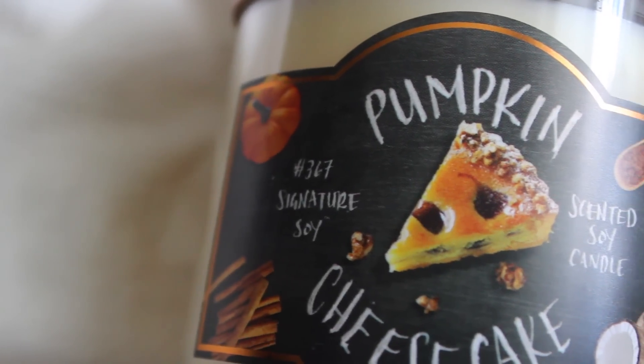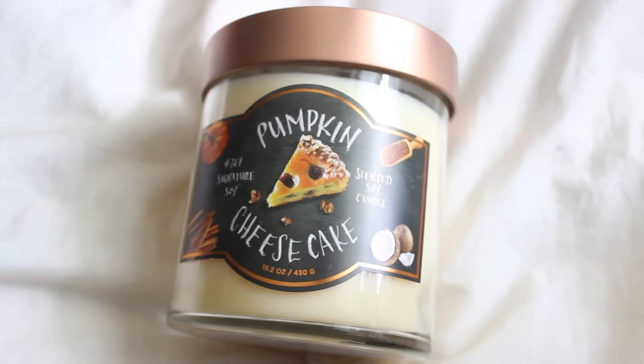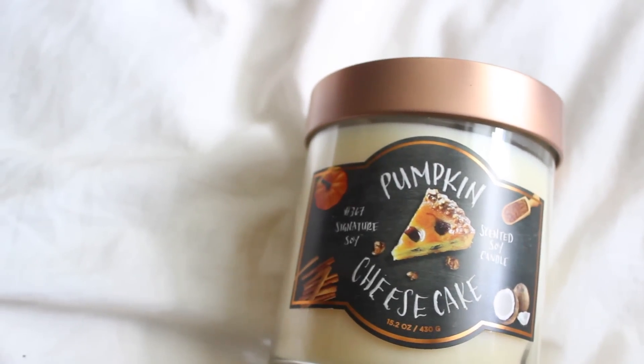And then the last candle smells so sweet - it's kind of one of those gives-you-a-headache sweet scents, but when you burn it it's a lot more tame. So this is Pumpkin Cheesecake, same brand - the one with all the copper lids. It just smells really, really sweet, honestly just like pumpkin cheesecake. This was $10 and the little one was $5.